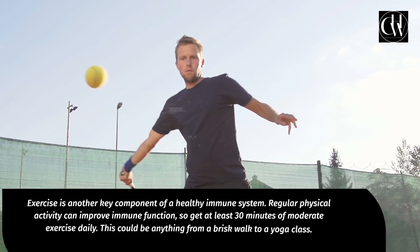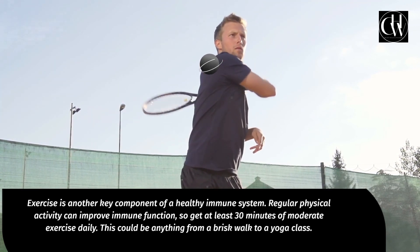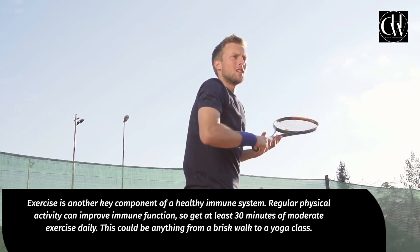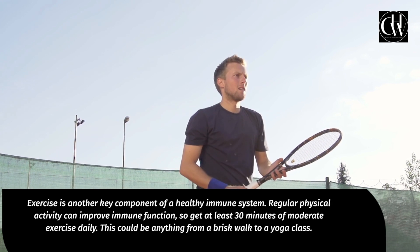Exercise is another key component of a healthy immune system. Regular physical activity can improve immune function, so get at least 30 minutes of moderate exercise daily. This could be anything from a brisk walk to a yoga class.